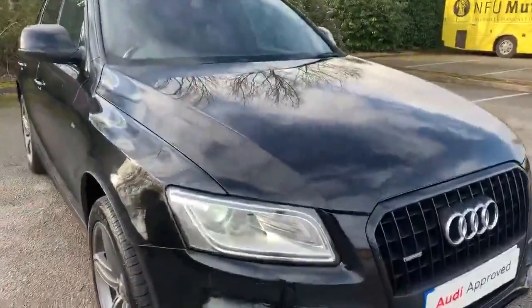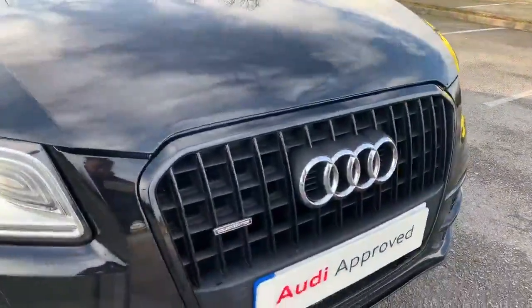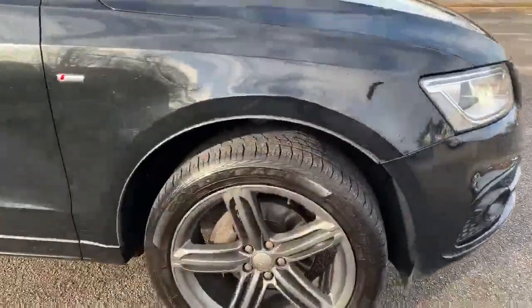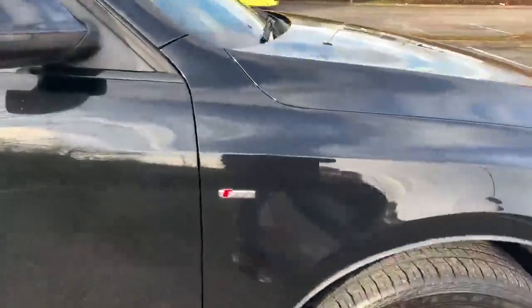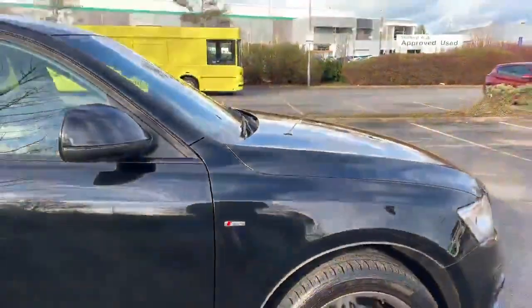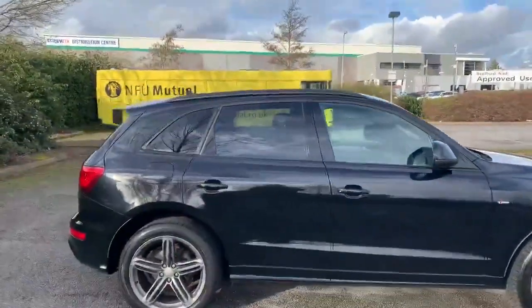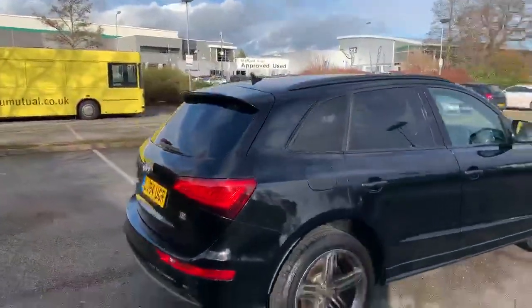In the front of the car we have the LED headlights. In the front grille we also have the Quattro badging. Moving towards the side with the 20 inch alloy wheels, as you can see we have the S-Line badging on the side there as well. Now this car does come with a black styling pack — the black exterior mirrors, the privacy glass, and also the black roof rails.